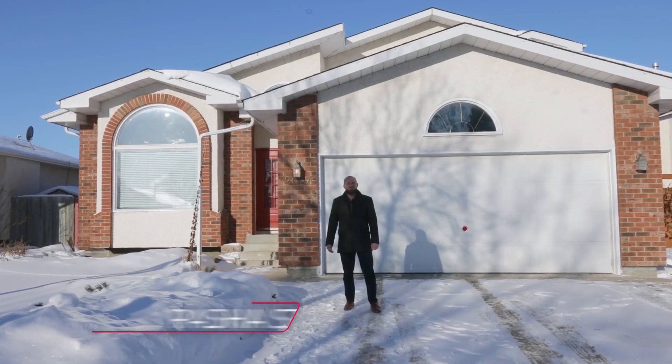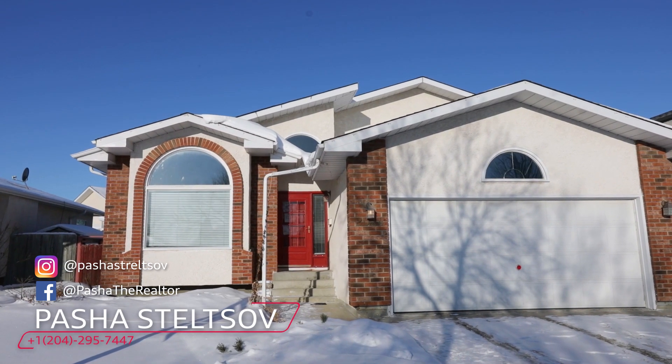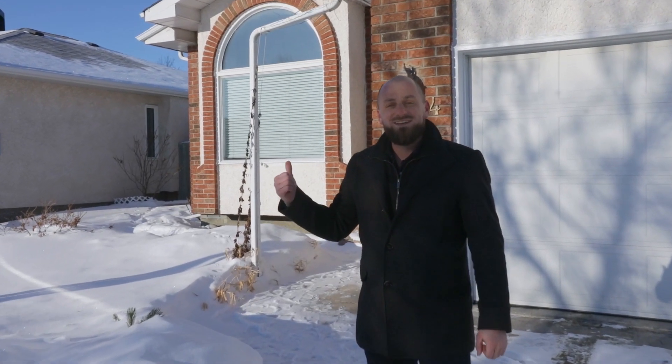Hello guys, it's Pasha Strelso with Vantage Real Estate. Welcome to this beautiful home we're shooting today in Garden City. It's just under 2,000 square feet, four level split, four bedroom and three bathroom. Let's go inside and take a look at it.